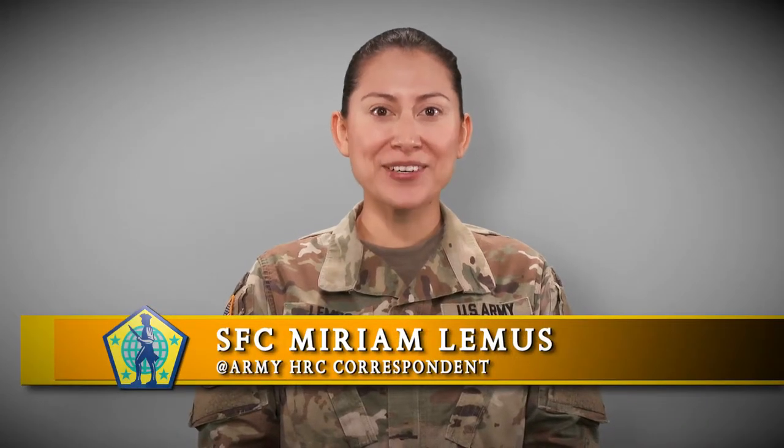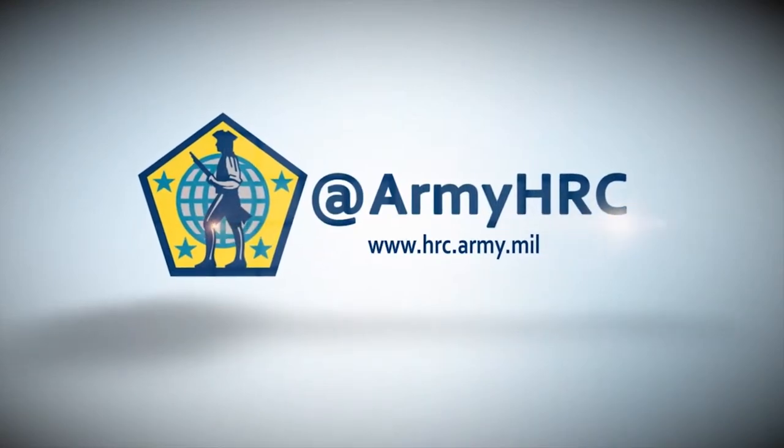I'm Sergeant First Class Miriam Lemus, and you're at Army HRC. The Army's SGLI Online Enrollment System went live October 1st, making it easier than ever to manage your SGLI coverage.